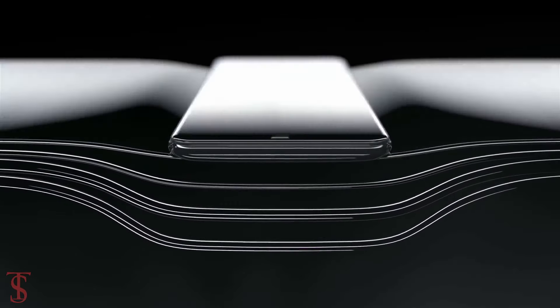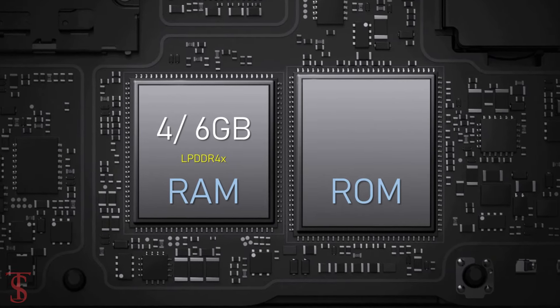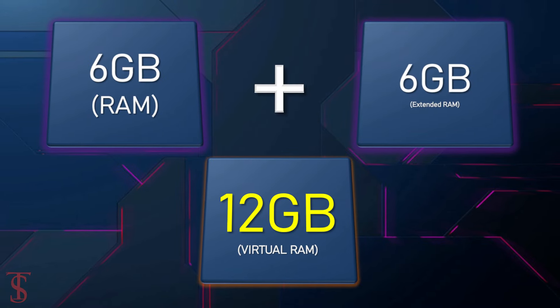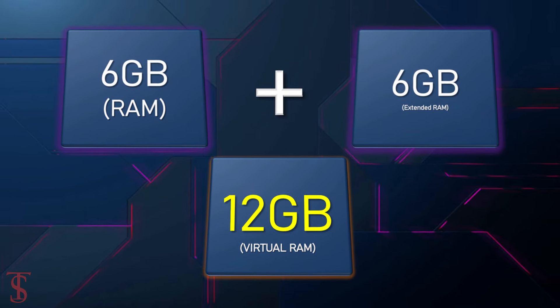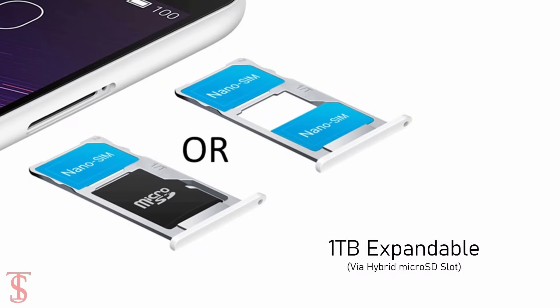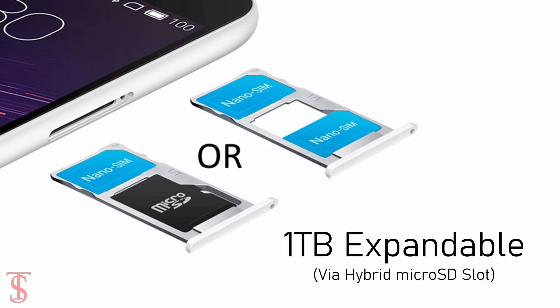As per the storage, the smartphone packs 4 or 6GB of RAM, which can be extended by up to another 6GB using internal storage. It also has 128GB of onboard storage, further expandable up to 1TB via a hybrid microSD card slot.